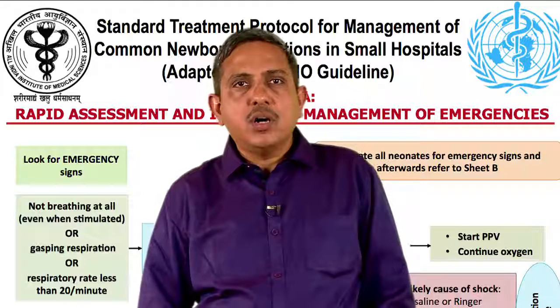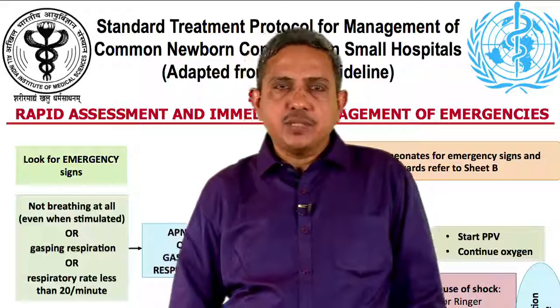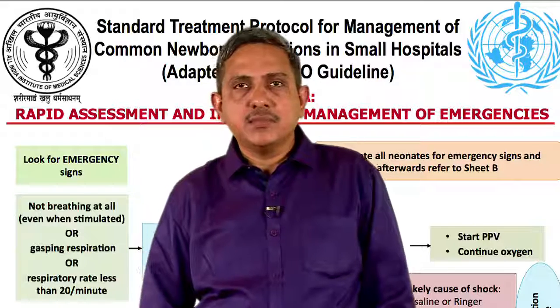Categorize them into groups depending on the urgency of treatment required. Manage the underlying condition — it is important to look for all possible underlying conditions causing sickness in the baby. Thank you.